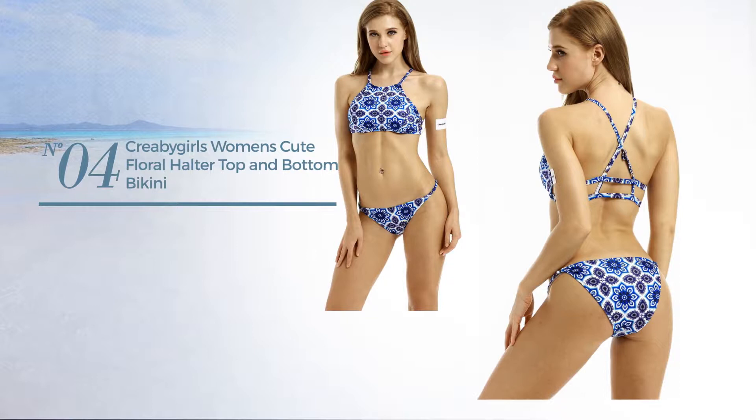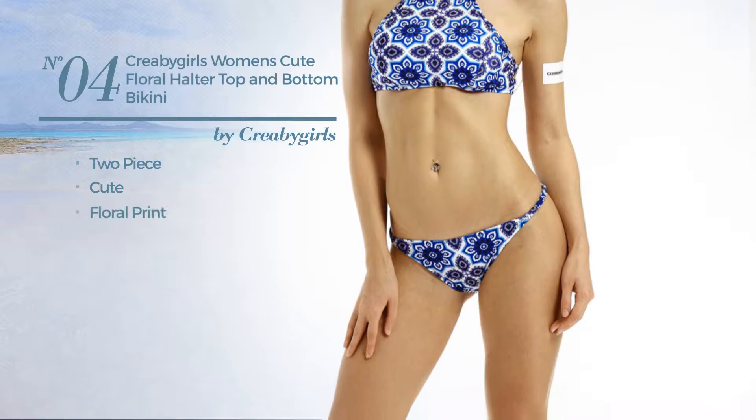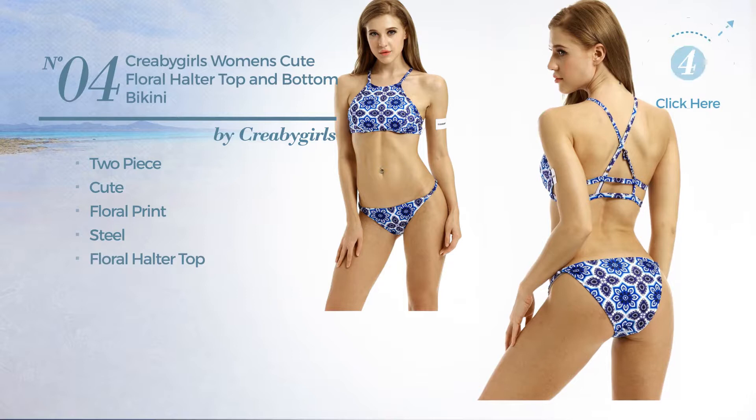Number 4. A Two-Piece Bikini. Featuring a cute design with floral print, produced with steel. This bikini includes a floral halter top and floral halter. Available in three more colors.